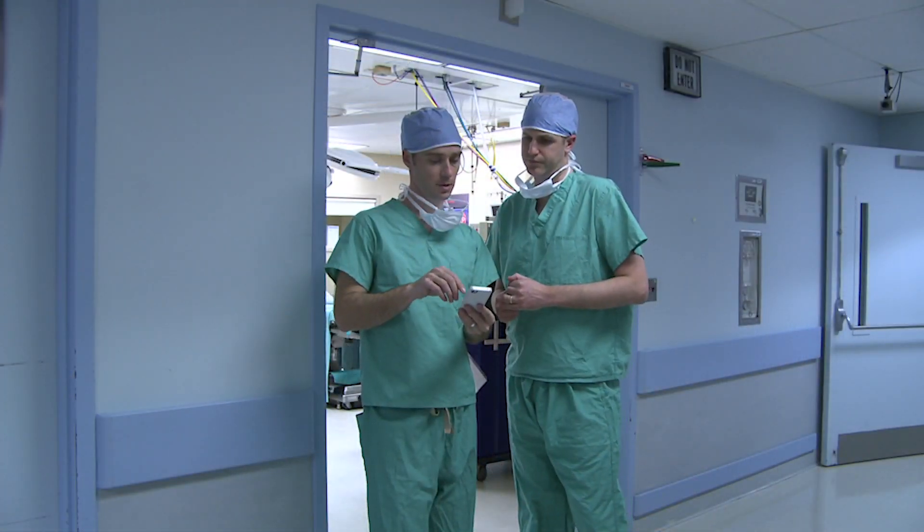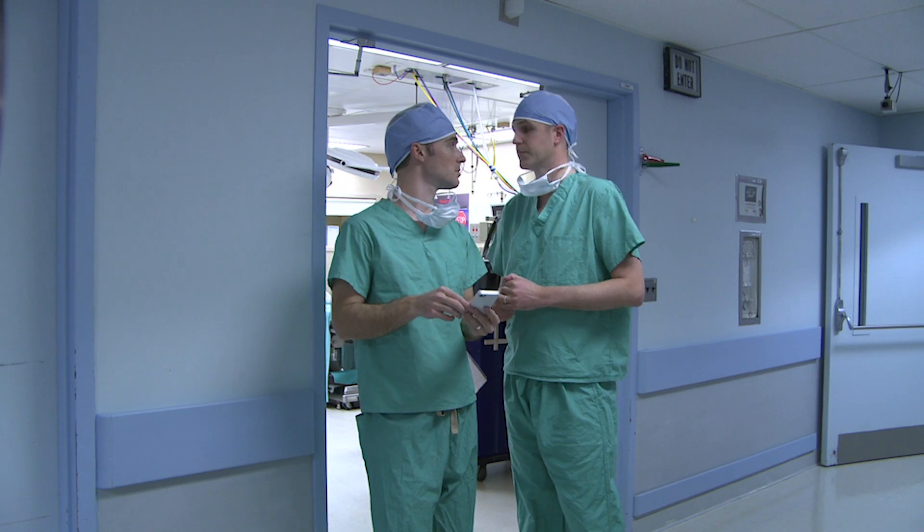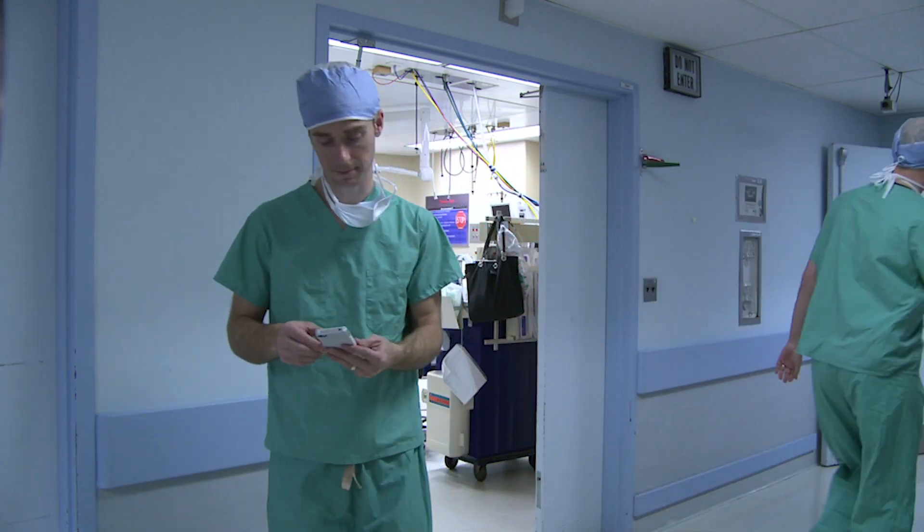After we meet with the patient, we meet with the surgeon and we discuss a game plan as to how to best cover that particular surgery. Every surgery is different and every patient is different, so we have to take our expertise in neuromonitoring and advise the surgeon on what our best coverage modalities are going to be for that particular case.